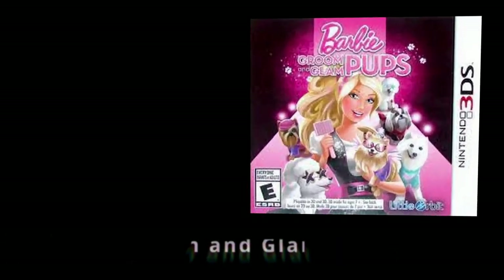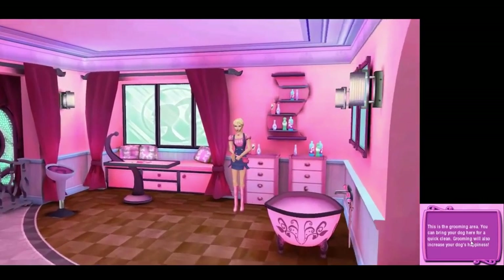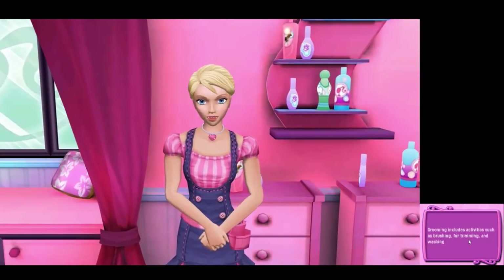Next up, number one: Barbie Groom and Glam Pups. This is a virtual pet game released in 2013. According to Nintendo, in the game you will groom, train, dress, and show puppies in a high-fashion game environment under the watchful eye of your in-game mentor, Barbie.